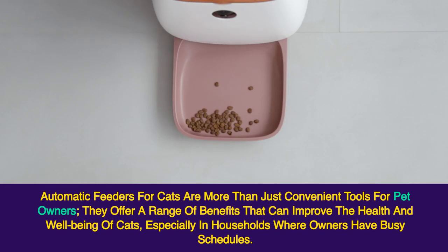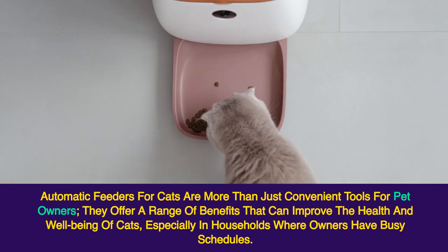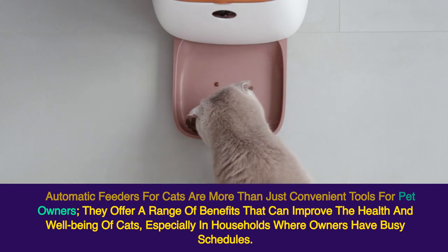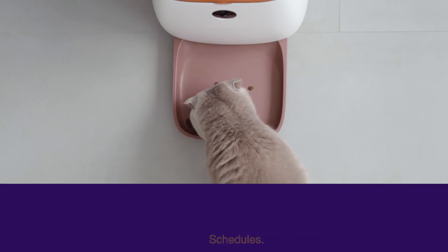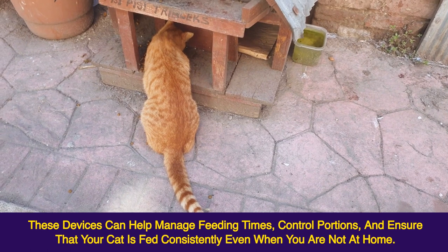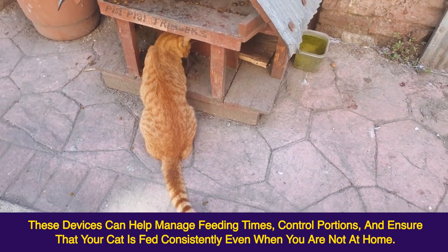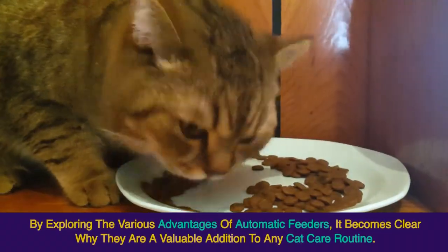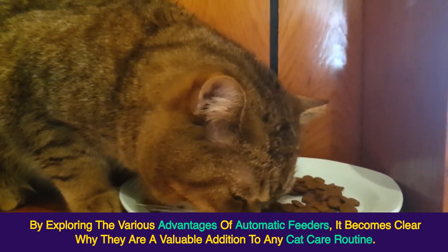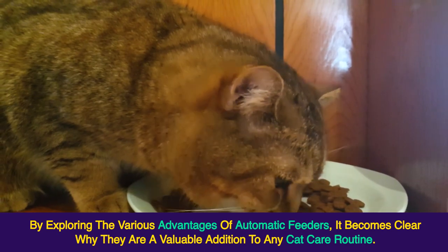Automatic feeders for cats are more than just convenient tools for pet owners. They offer a range of benefits that can improve the health and well-being of cats, especially in households where owners have busy schedules. These devices can help manage feeding times, control portions, and ensure that your cat is fed consistently even when you are not at home. By exploring the various advantages of automatic feeders, it becomes clear why they are a valuable addition to any cat care routine.